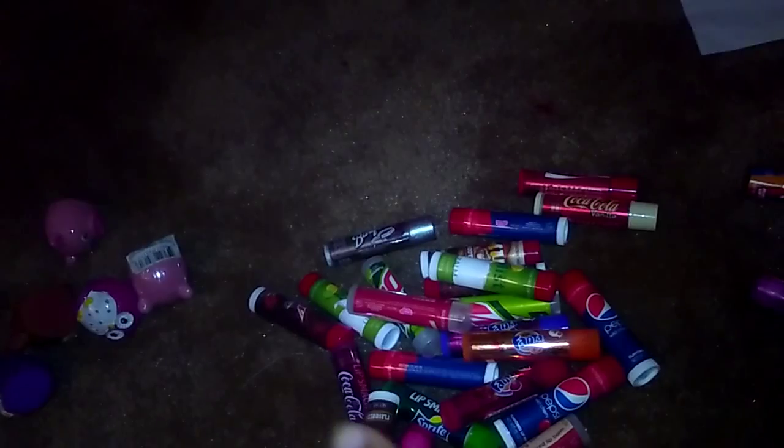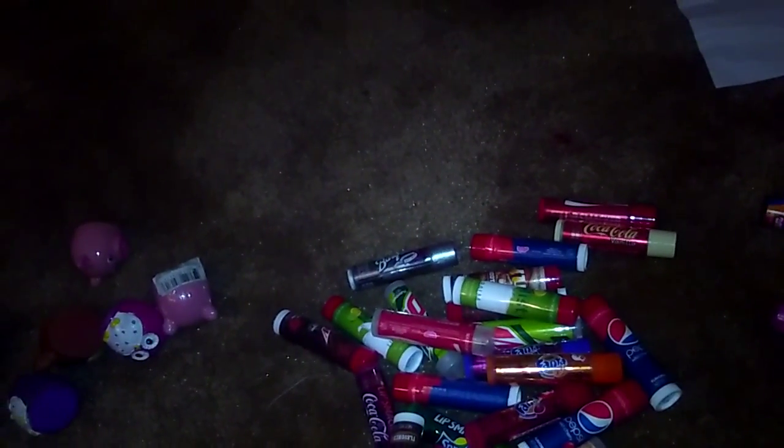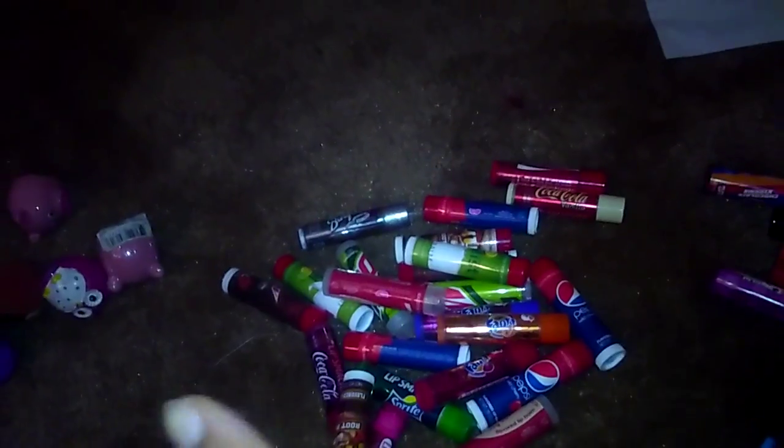And then this pile is just all soda brands — different flavors of soda like Pepsi, Fanta, Cherry Pepsi, Coca-Cola, Mountain Dew. And then I have a few different ones in that pile.